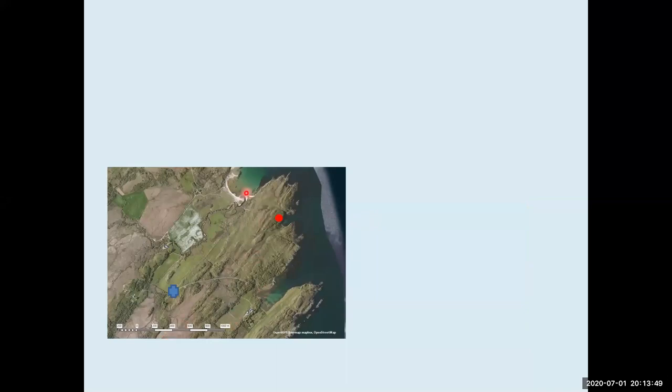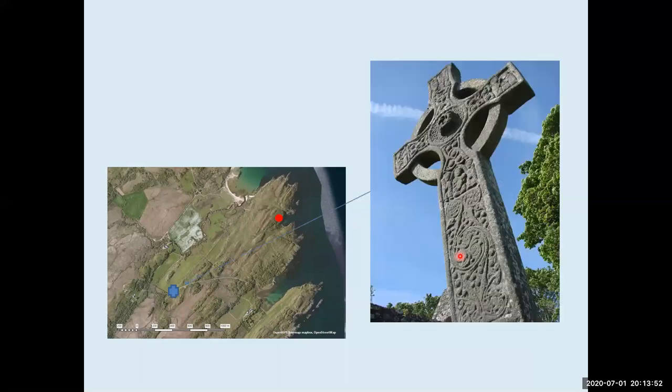Near Aros Bay is the Kildalton Cross — a beautiful, well-preserved eighth century cross made out of this same meta-igneous rock from these sills. In the literature it's called epidiorite, though today we'd call it a metabasalt or metadolerite — a basaltic rock that's been metamorphosed. It's quite green and fine-grained, and many Celtic crosses across all of Argyll are made from this same igneous rock.